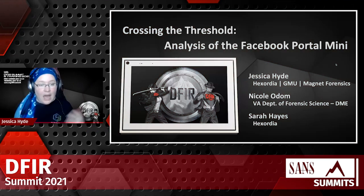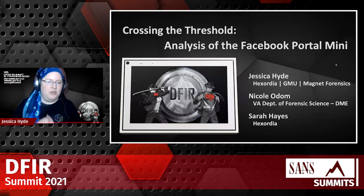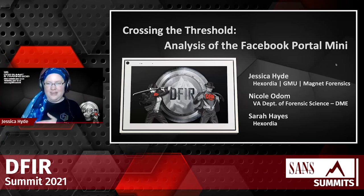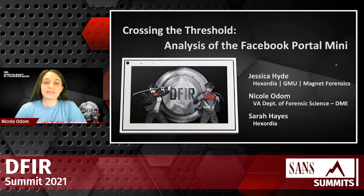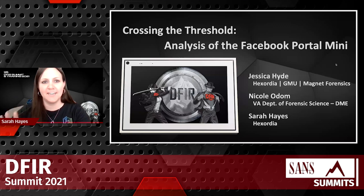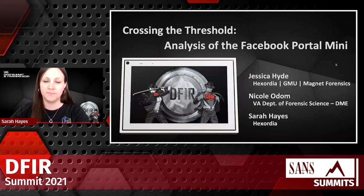Thanks, Heather. My name is Jessica Hyde. I work at Hexordia and GMU, and I consult for Magnet Forensics. I'm joined by my friends and co-researchers Nicole and Sarah. I'm Nicole Odom — I'm a forensic scientist in the digital multimedia evidence section of the Virginia Department of Forensic Science. I'm Sarah, a forensic research intern at Hexordia and a student at Champlain College.